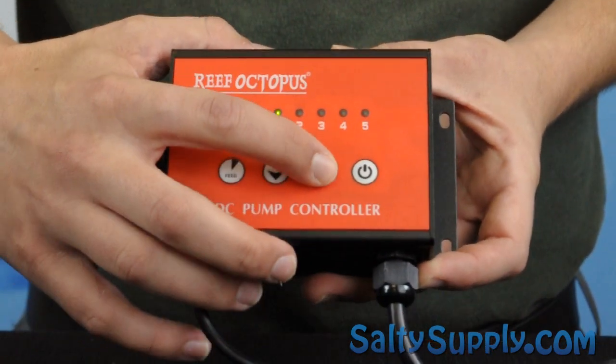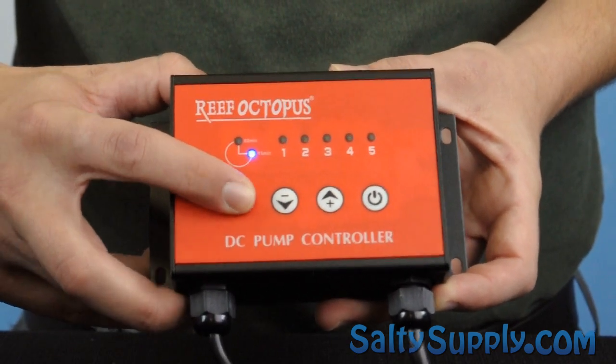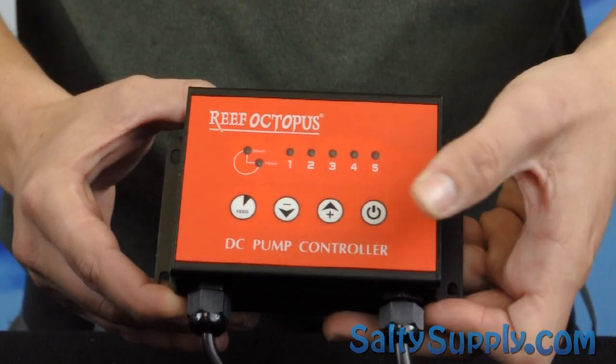When the feed button is pressed, the pump automatically shuts down and reactivates after 10 minutes. We find this very helpful when you are broadcast feeding or doing tank maintenance.